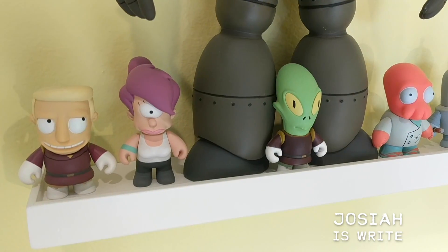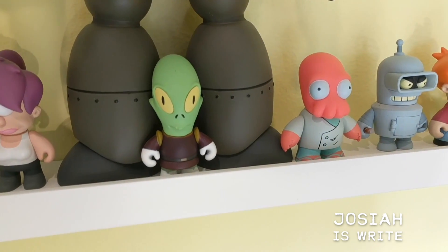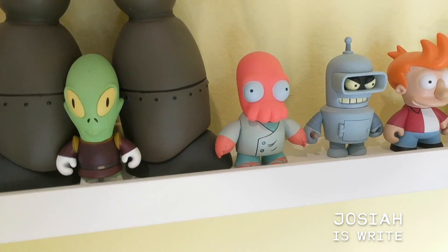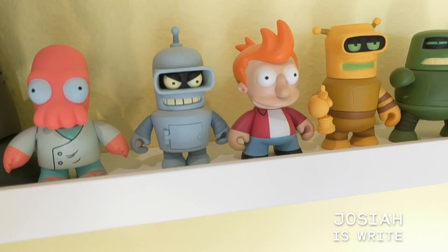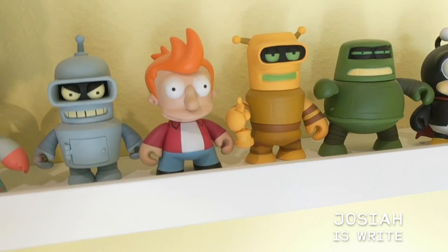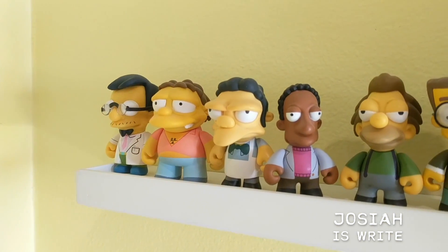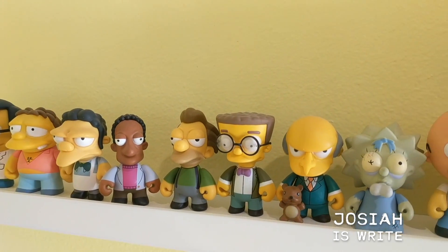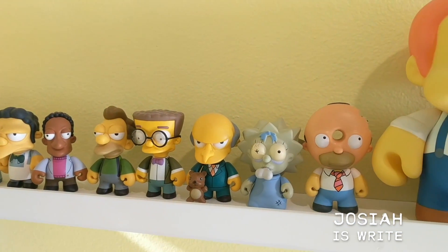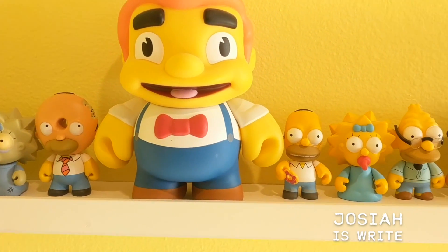First up here you'll see my Futurama collection, with Zap Brannigan that always has an eye for Leela, and my favorite among them, the Bender figure. Bender's chestplate actually opens up. You have Calculon with his Oscar, and we see the Donbot without his hat. Unfortunately I don't have his hat. We then begin on with The Simpsons, which is my biggest collection. You can see at the end there Dr. Nick, all the way down to Zombie Maggie, next to Mr. Burns with Bobo. Donut Homer, and large-sized Lard Lad.